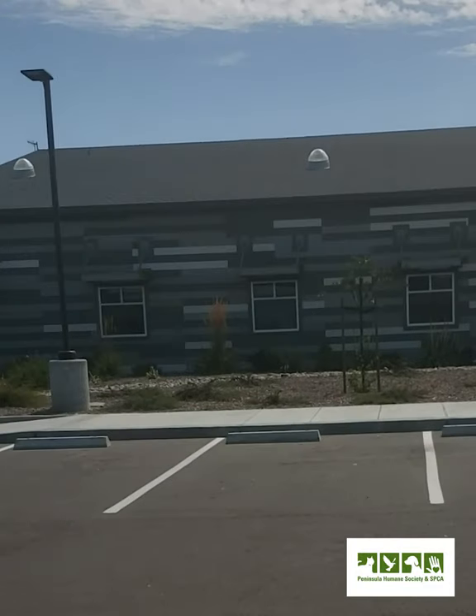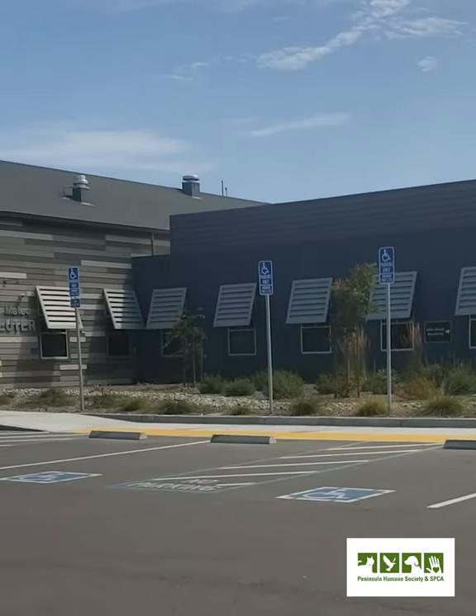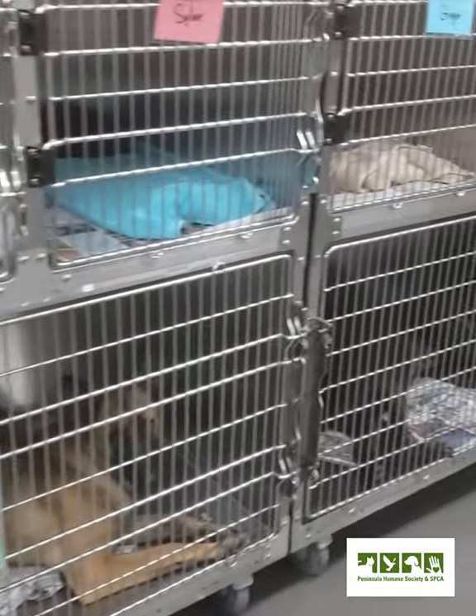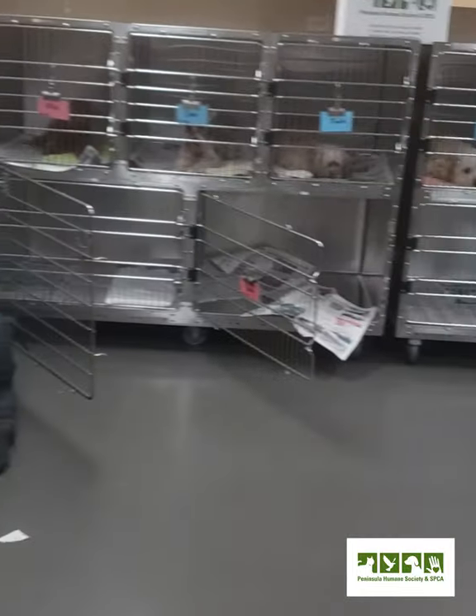Our days start at 7 a.m. When we're working in the spay and neuter clinic, between seven and about nine o'clock in the morning we're checking in animals from the public. These are owned animals coming in with their owners, and we do brief exams with the owners present, then admit all of the patients in the morning.